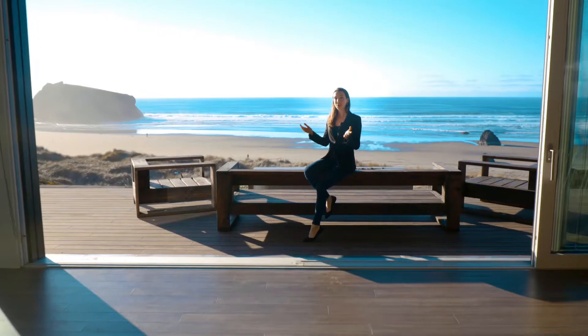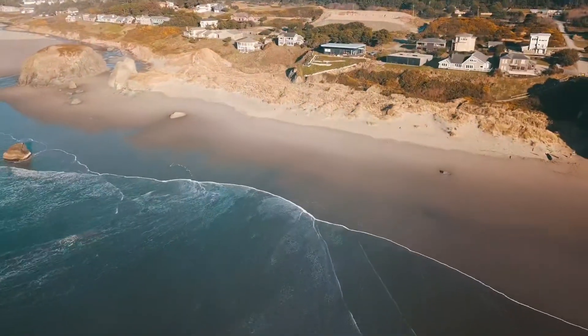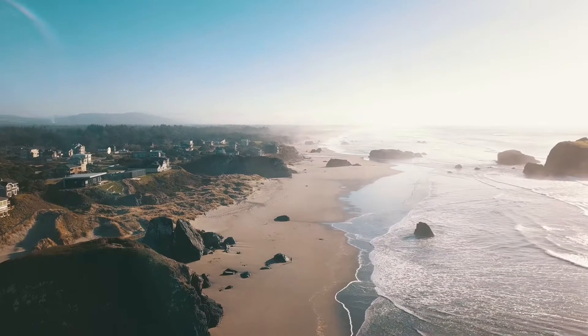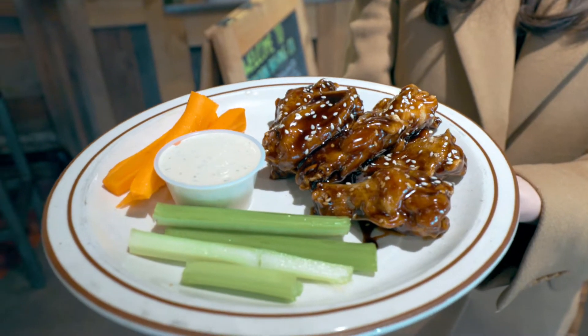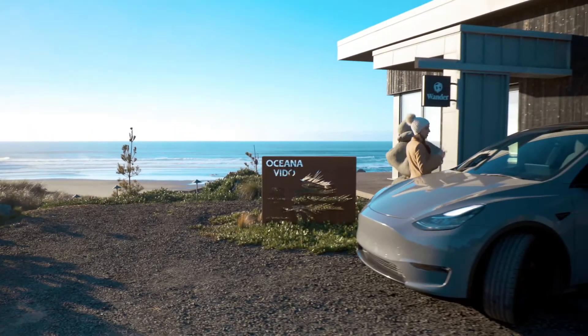Welcome to Wander Bandon Dunes, located in Bandon Dunes, Oregon. Wander Bandon Dunes is located on a beautiful bluff overlooking the Pacific Ocean. Bandon is known for its beautiful beaches and unique rock formations. My name is Sarah, and in this video I'm going to be taking you on a tour of all of the incredible things you can do here — from great places to eat, to amazing outdoor activities, and even more. So without further ado, let's go!